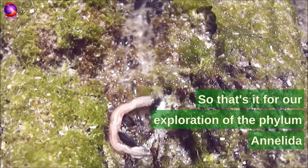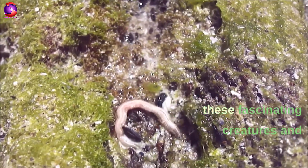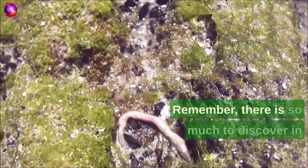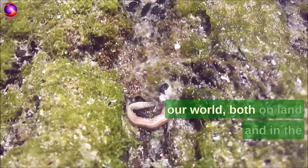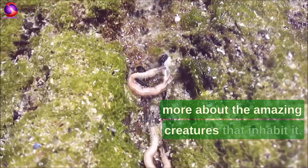So that's it for our exploration of the phylum Annelida and Nereis Neanthes. We hope you enjoyed learning about these fascinating creatures and their unique characteristics. Remember, there is so much to discover in our world, both on land and in the sea, and we should always strive to learn more about the amazing creatures that inhabit it.